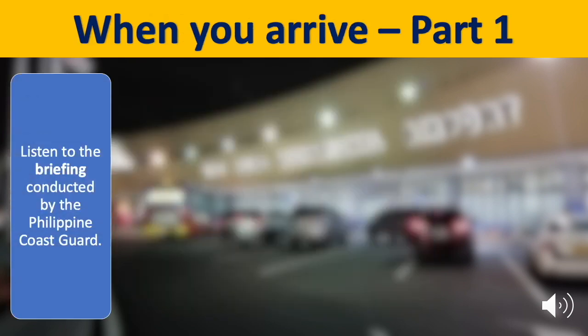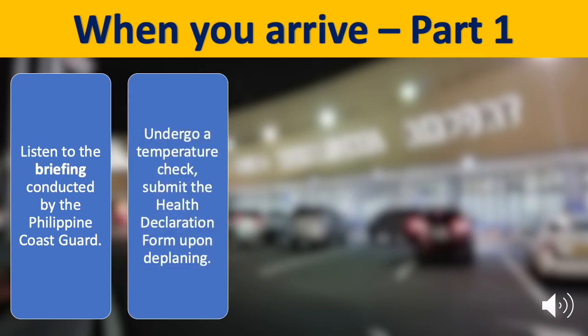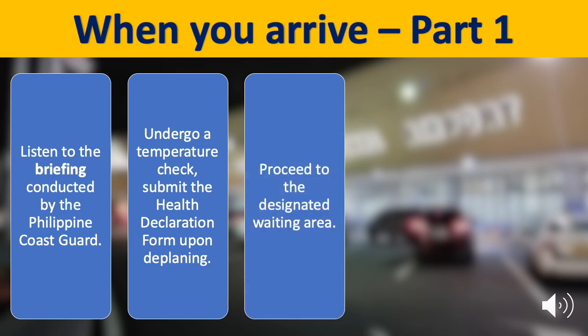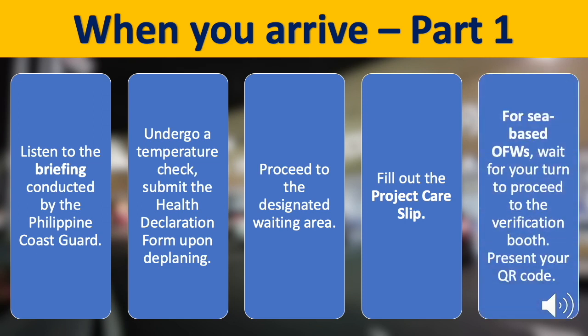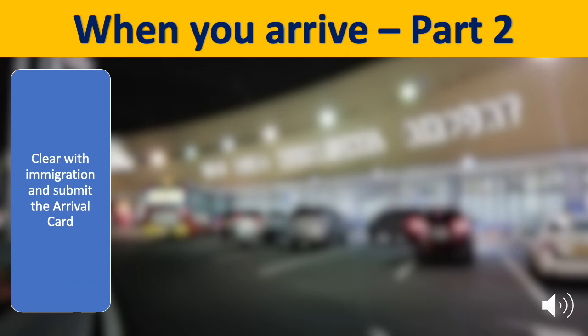Arrival procedures for OFWs. Upon arrival, listen to the briefing conducted by the Philippine Coast Guard. Undergo a temperature check. Submit the health declaration form upon deplaning. Next, proceed to the waiting area and fill out the project care slip. Then, for sea-based OFWs, wait for your turn to proceed to the verification booth and present your QR code. Then clear with immigration and submit the arrival card.